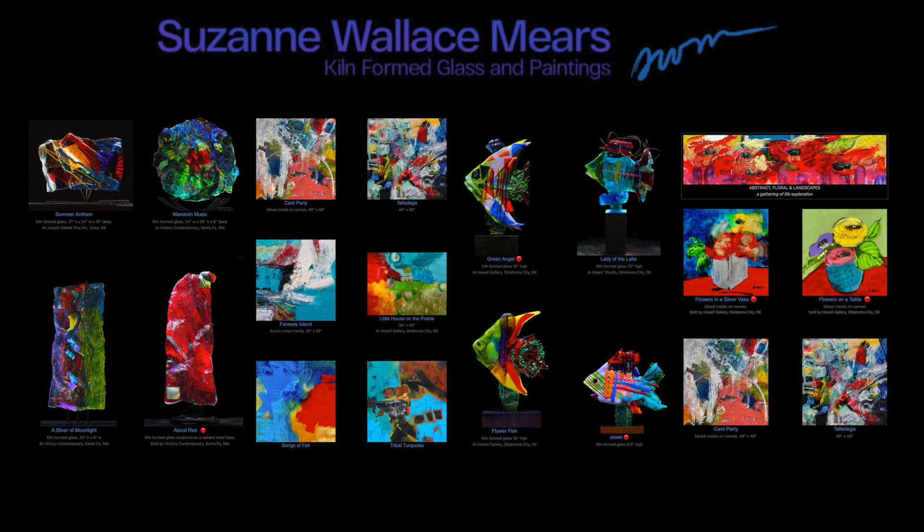The first exhibit in our new gallery will feature the work of renowned artist Suzanne Mears. Her stuff is colorful, somewhat whimsical, and incredible.